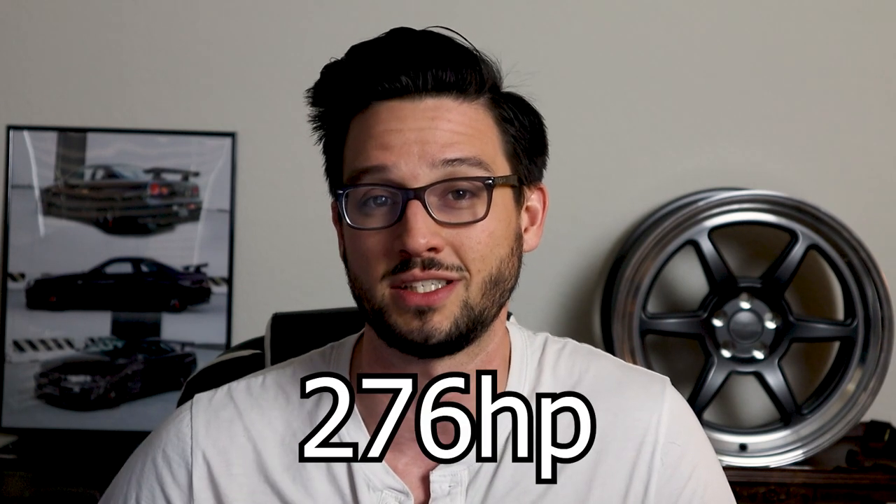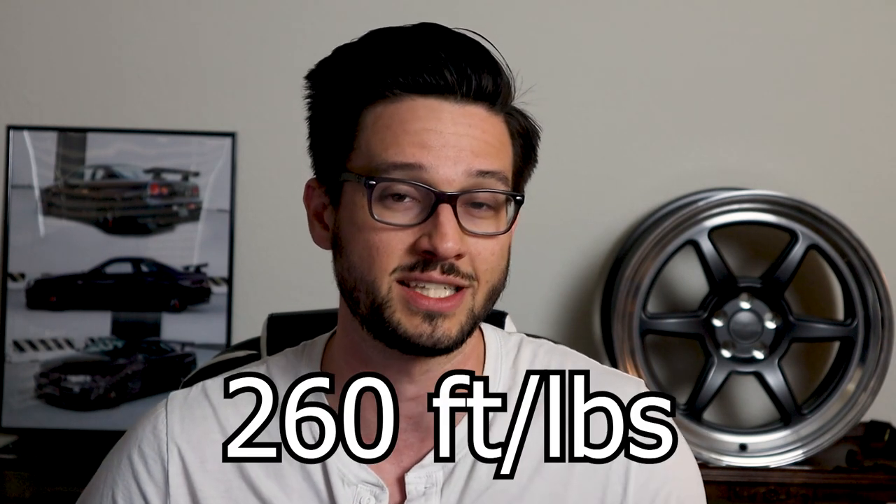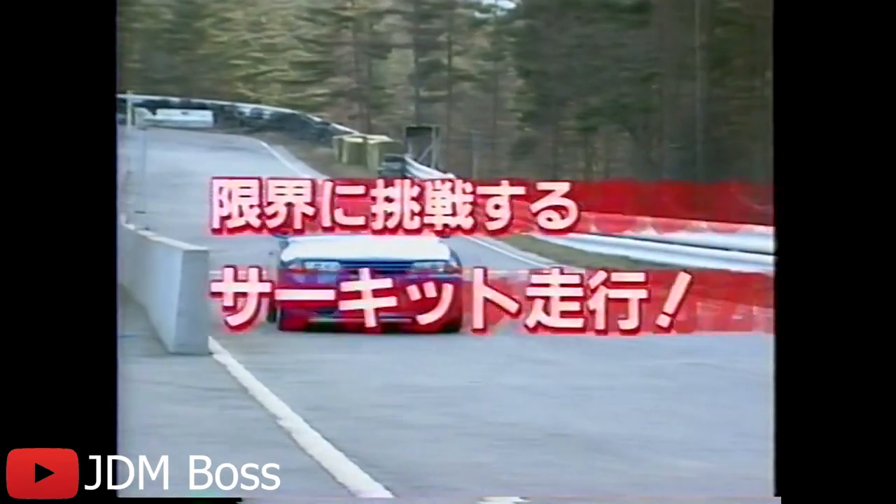With both a larger bore and a longer stroke than the previous RB20, this car would make 276 horsepower and 260 foot-pounds of torque. Due to a gentleman's agreement amongst Japanese car makers at the time, this engine was limited to 276 horsepower and was easily modifiable to make way more power than that. The turbochargers originally supplied with this engine had ceramic turbine wheels, which would become a problem when trying to make really high horsepower on these engines.